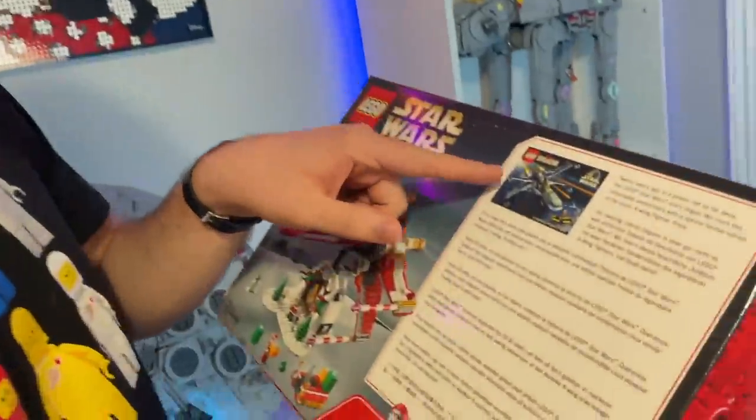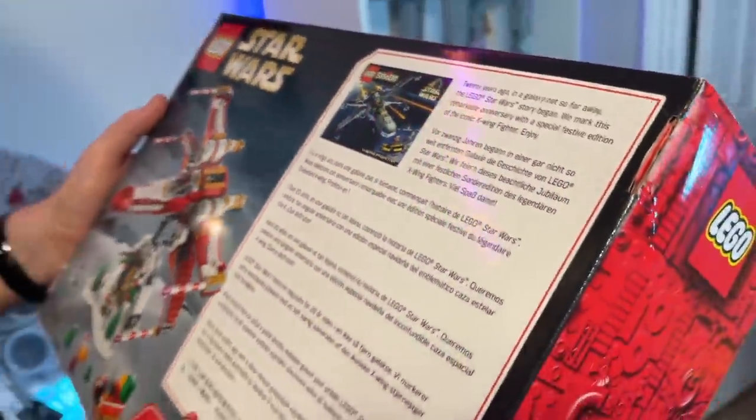Ross is back! Ross, look what we got — we got the Holiday X-Wing! Are you excited? It's beautiful. Do we have to open it? I want to build it — that was my first Lego Star Wars set, and now I get the Christmas one! Are you going to build it with me? No, it's mine!